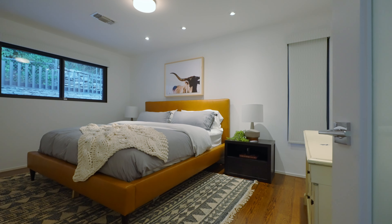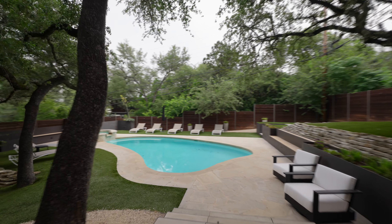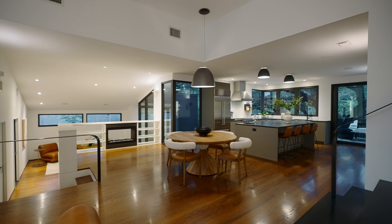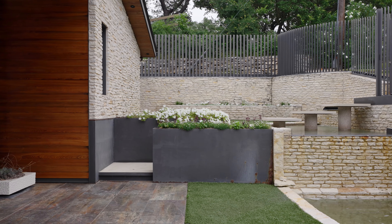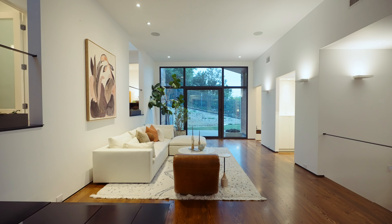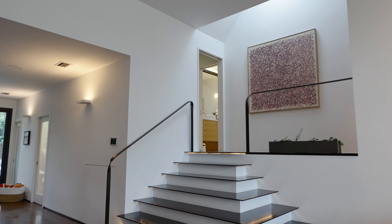With three bedrooms, three bathrooms, an office, and an oversized pool — and details including lime-washed walls, pebbled concrete, rich hardwood floors — the high ceilings amplify the abundant natural light this home offers.